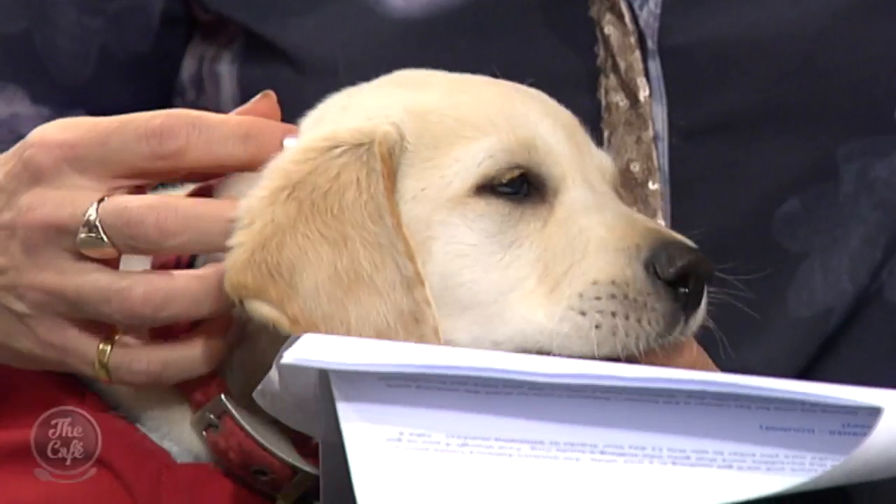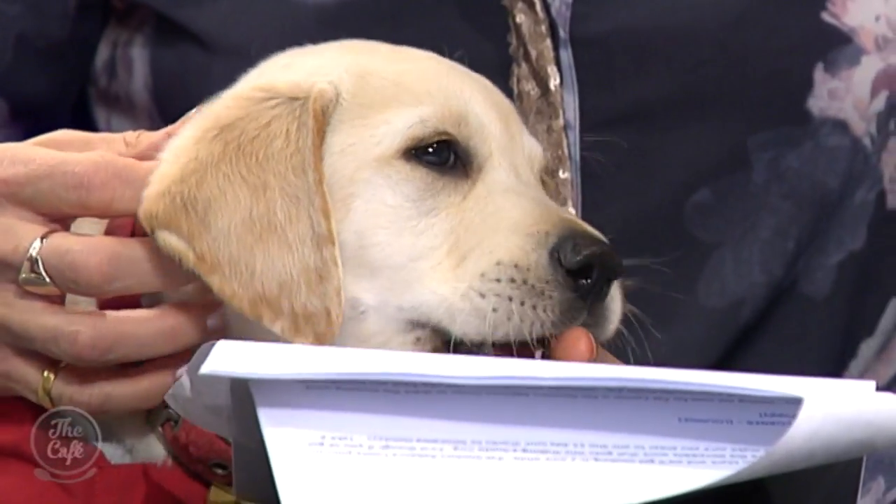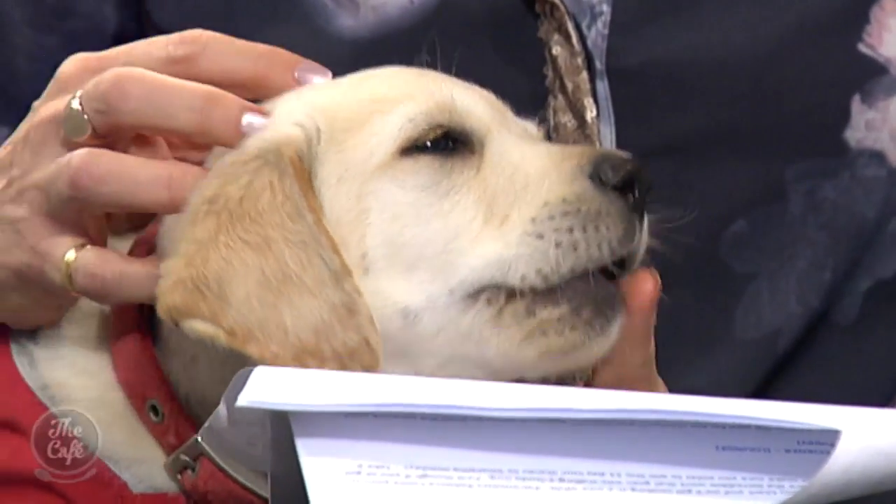Is there different vet care for service dogs compared to pets? We do have some different factors to take into account. Just like pets, their welfare is the most important thing. But with working dogs they have to be able to perform their job, so their time out of work or if they're taking certain medications, we have to factor in whether that might stop them from working as effectively as they need to. They really are working dogs.